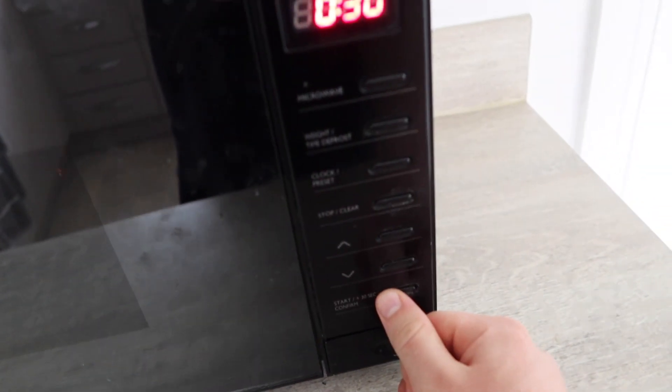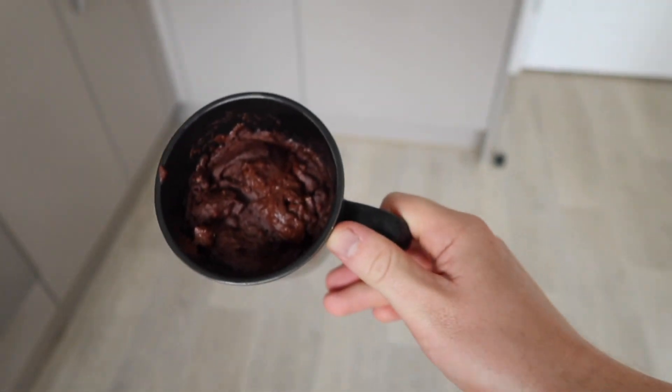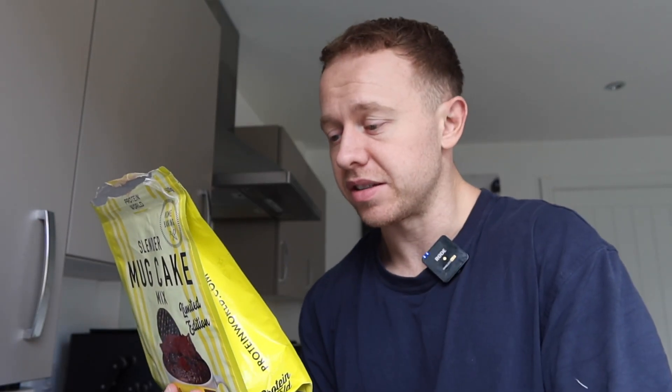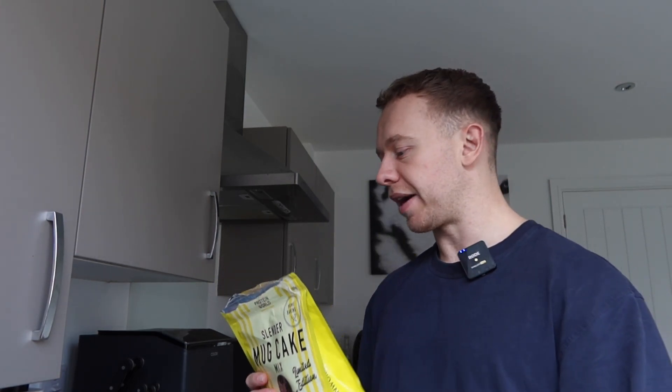Done — 60 seconds. Look at that. The lighting's a bit better, but that mug is literally filled with cake. In terms of macros for the recommended serving: 5.7 grams of protein, 30 grams of carbs, only four grams of sugars, and 3.5 grams of fat. So for 149 calories as a little sweet treat, it's not bad at all.